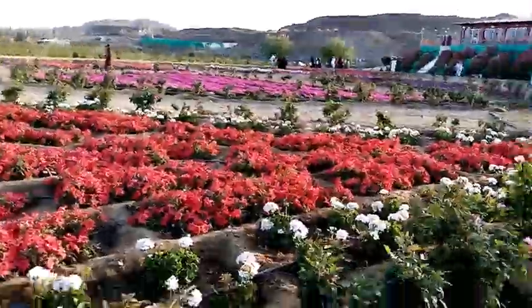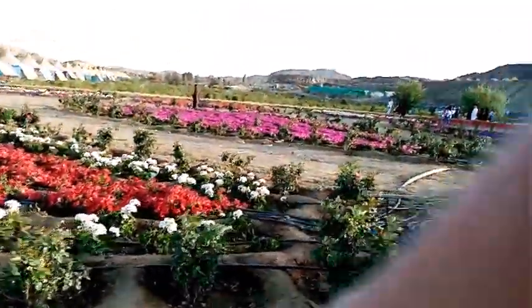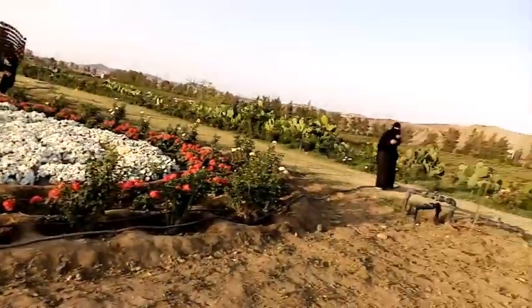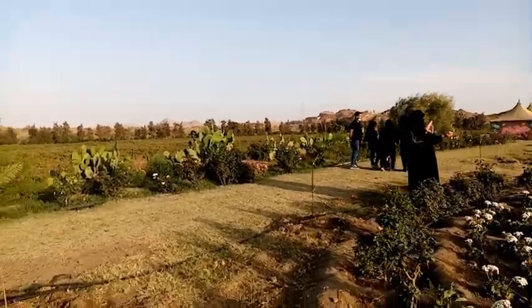By the way, the name of this place is Rose Garden — that's actually the title of this park. They have all of these flowers growing here, and it's a really good place. It's something that no one ever believes — that there are flowers growing in the middle of the desert.